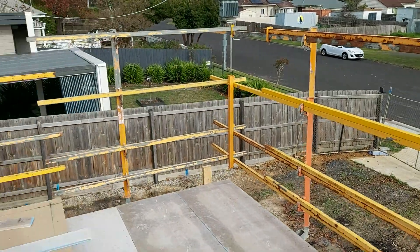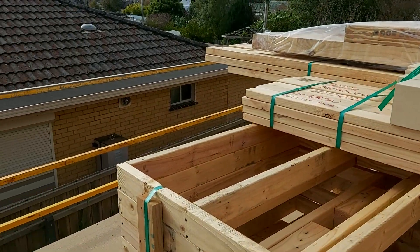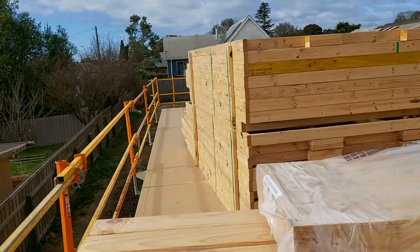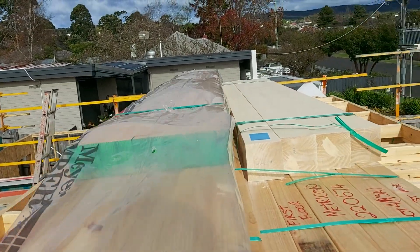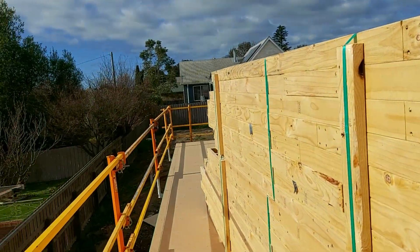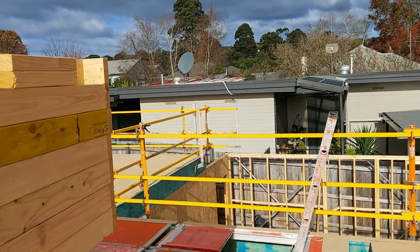We've had some good progression this week. Next week's a short week due to the King's birthday holiday, but I have no doubt that by the end of the week these frames will be erected. Then the next part of it will be the roof, which is pre-fabricated trusses — all pre-framed trusses.